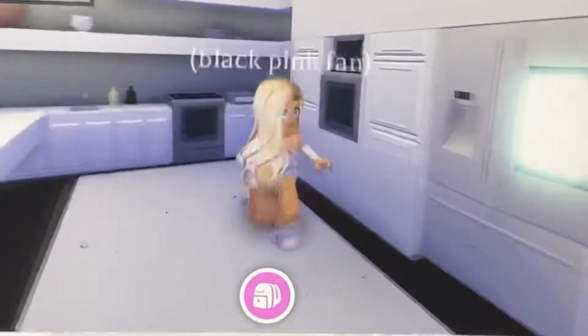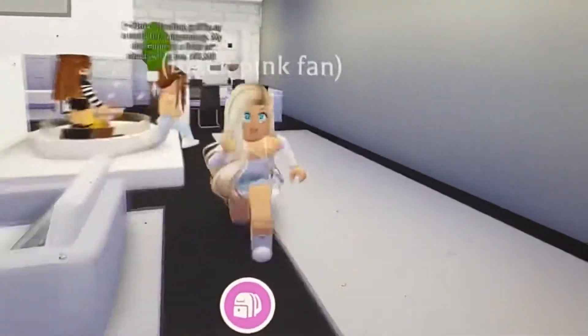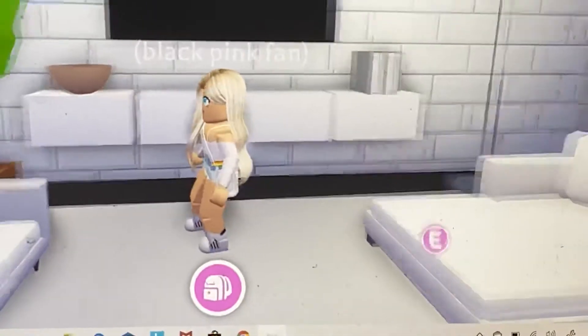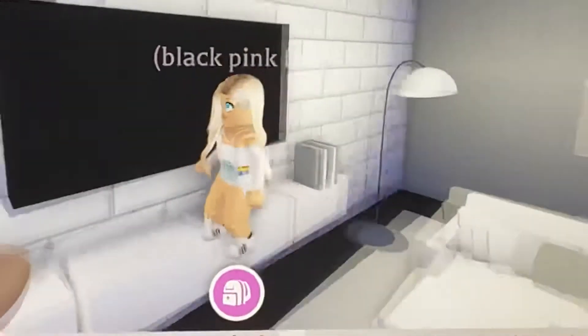So this is the kitchen — a lot of details. We're gonna go to her house soon. This is a fake TV — don't think it's real because you can't turn it on, it just looks better.